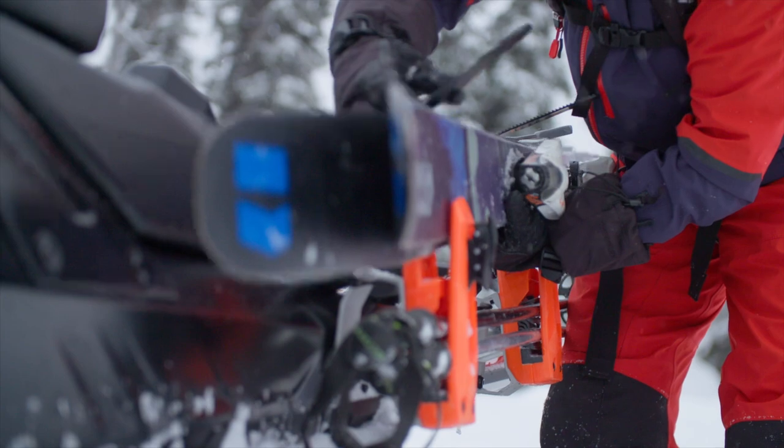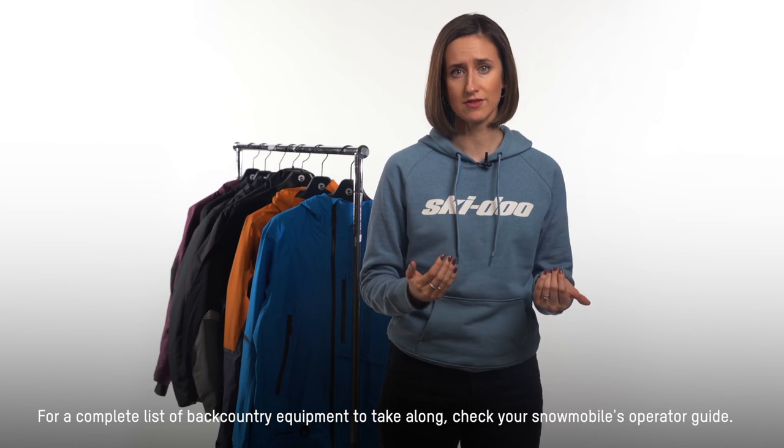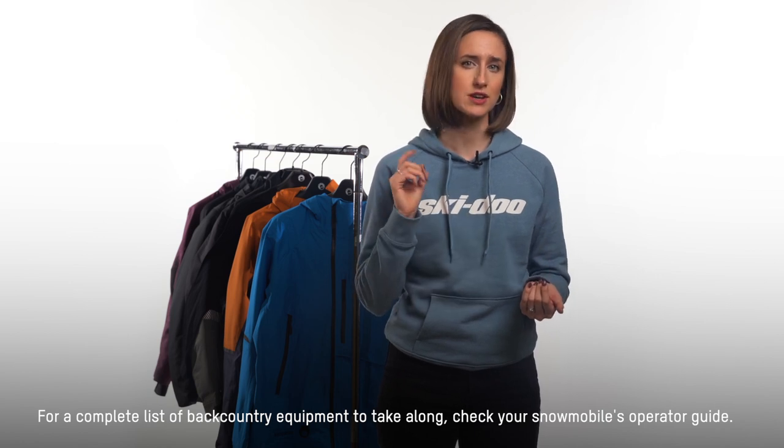Also, check out the snow conditions and know where you can find the safest place to ride for that day. You must also know how to use your avalanche equipment before heading out into the backcountry, so BRP recommends taking an avalanche safety course. To find one near you, contact your local avalanche organization or consult the operator guide. You can also find out more about avalanche safety training in the Owner's Own section of the Ski-Doo website.